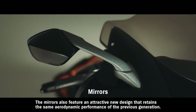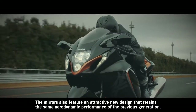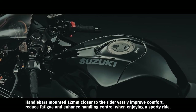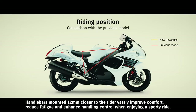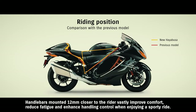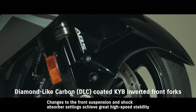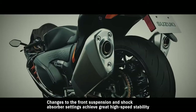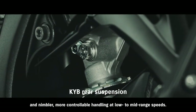The mirrors also feature an attractive new design that retains the same aerodynamic performance of the previous generation. Handlebars mounted 12 millimeters closer to the rider vastly improve comfort, reduce fatigue, and enhance handling control when enjoying a sporty ride. Changes to the front suspension and shock absorber settings achieve great high-speed stability and nimbler, more controllable handling at low to mid-range speeds.